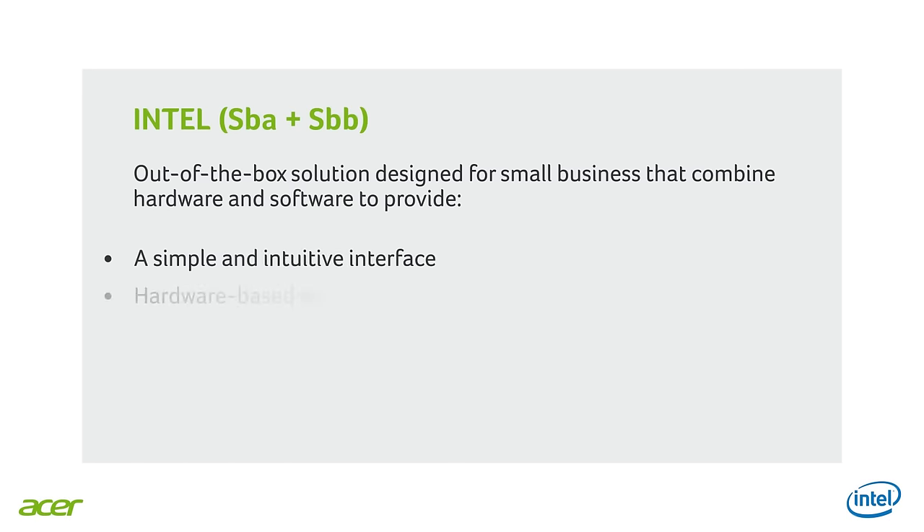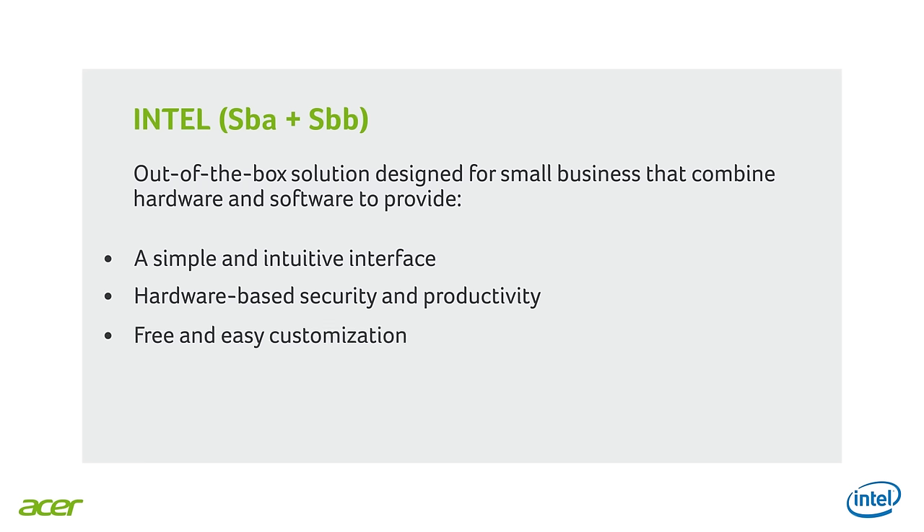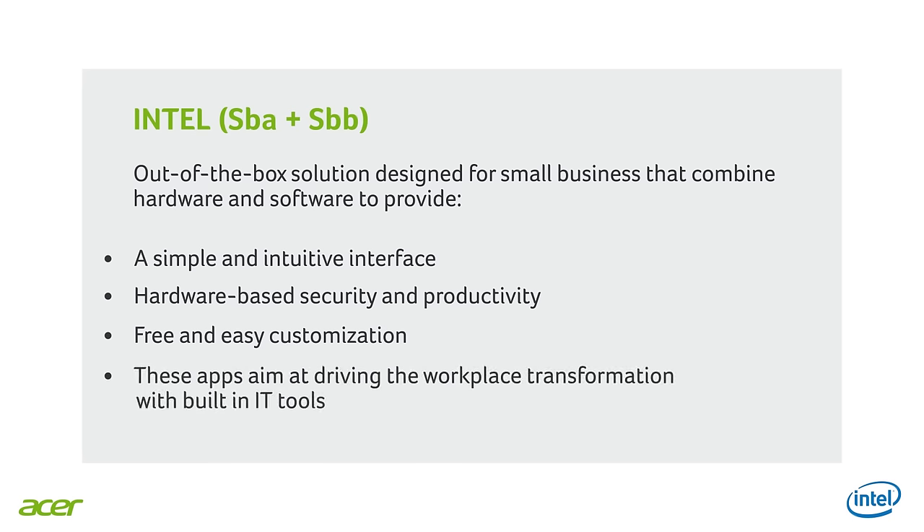Can you explain a little more about those two solutions? You're right, Cristina. The Intel SBA and SBB aren't just another app — they are designed for the SMB environment as they combine hardware and software solutions. They provide a simple and intuitive interface with hardware-based security and productivity tools including software monitoring, health center, data backup and restore, USB blocker, screen sharing, file sharing, and chatting. They also help with customization, making differentiation easy for OEMs and resellers with the ability to integrate their own preferred software applications within the user interface. The ultimate goal of this application is to drive workplace transformation with built-in IT tools.